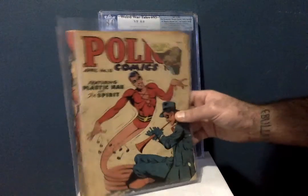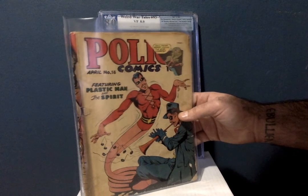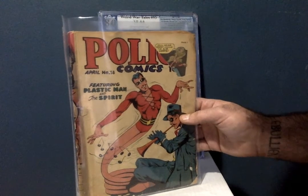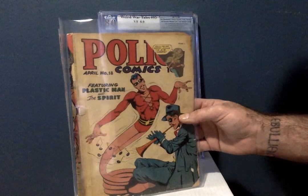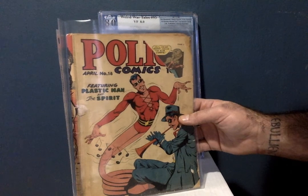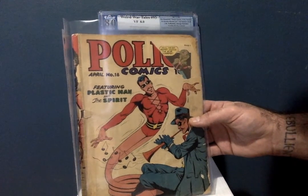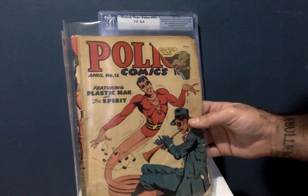This is Police Comics number 18, and I have four videos dedicated to Plastic Man — he is my favorite comic book hero of all time. Now, this book is a poor, and not just because of this piece missing from the cover. What makes this a poor is it's also missing pages 29 through 36, but it's all intact and really secure at the staple. The Plastic Man story is not affected, and I don't think the Spirit story is either. I got it on eBay for $3. Golden Age Plastic Man, my favorite character of all time, for three bucks — you cannot go wrong.